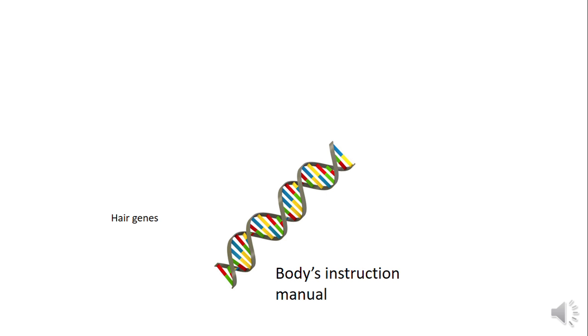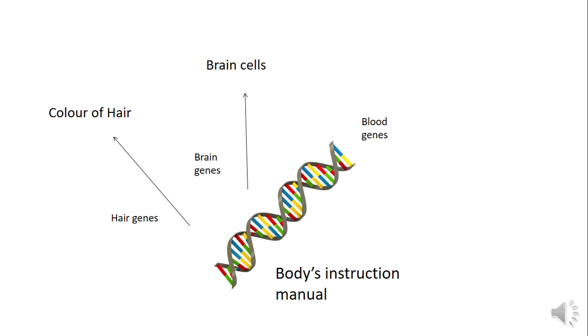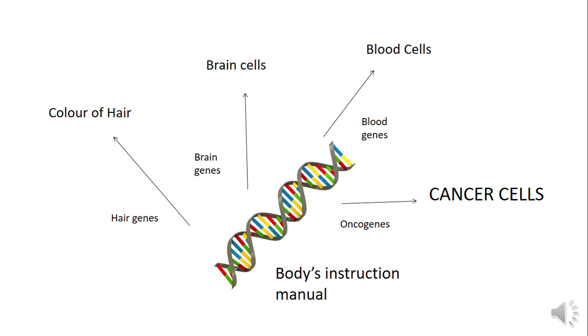For example, your hair genes tell your body what the color of your hair is. Brain genes tell your body how to make brain cells. Blood genes tell your body how to make blood cells. But sometimes your instruction manual goes a little funny and you get the expression of oncogenes, which causes your body to make cancer cells.